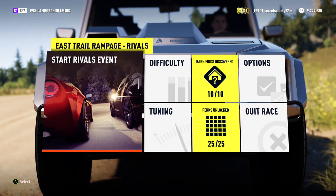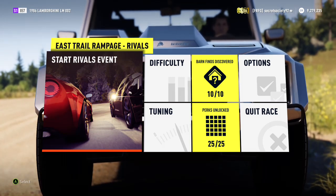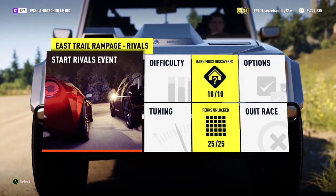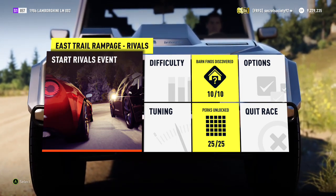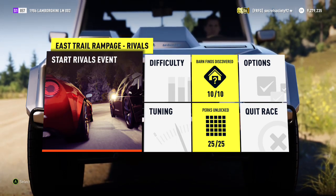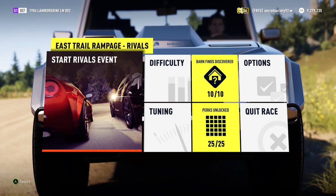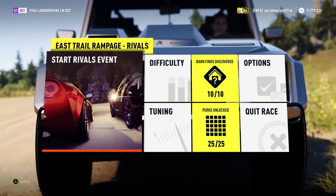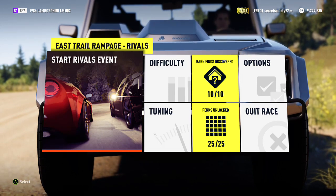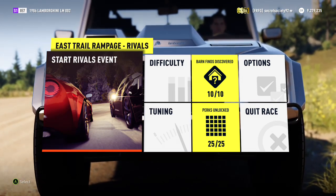Welcome everyone to another extreme off-road silly build, and today we're dealing with a 1986 Lamborghini LM002. It has a 710 horsepower 5.6 litre V12 and it weighs 4,486 pounds. Now this was originally made for the military — the Italian military — but then just got put into production for civilians. It has the V12 from a Countach, though it's obviously been upgraded now.